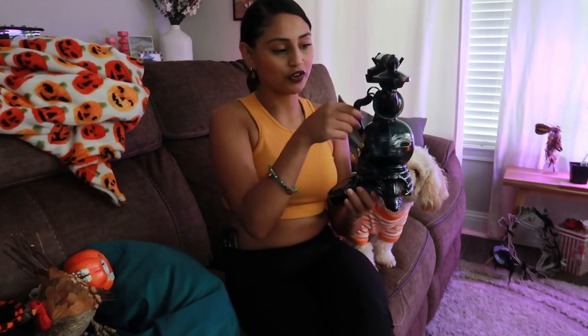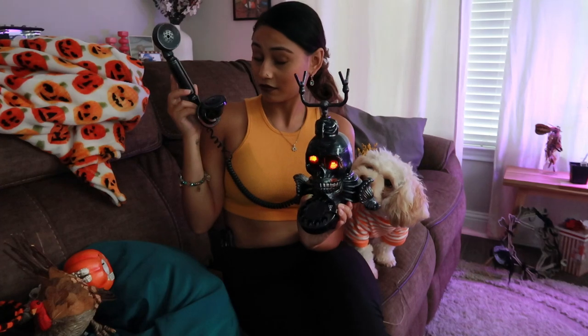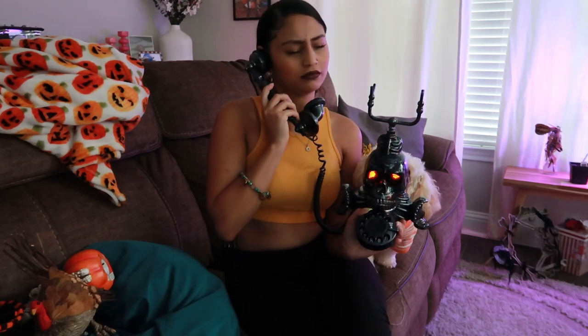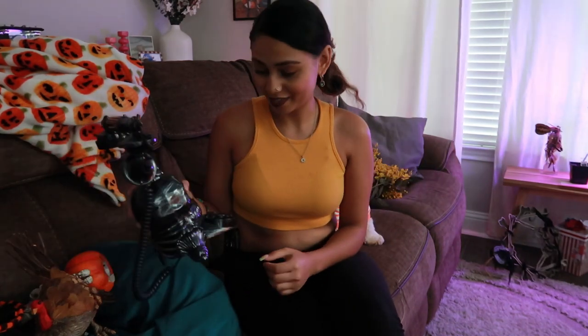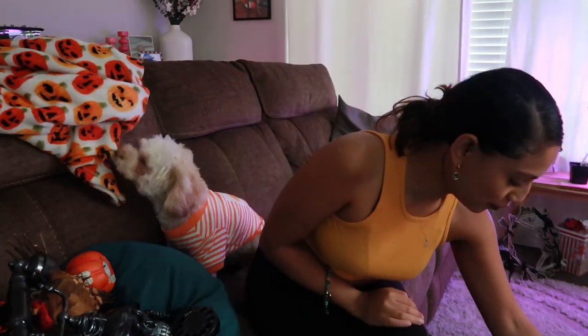He only talks whenever you answer the phone. 'I know who you are... don't you dare hang up.' The audacity! I'm telling you guys, if I was in a scary movie you're not gonna catch me. Oh my god I just saw a shadow — I'm leaving. Don't you worry about it, I'm not coming back there.